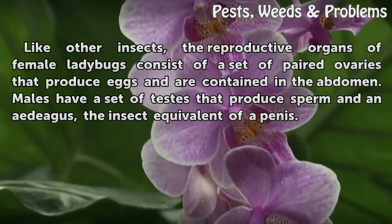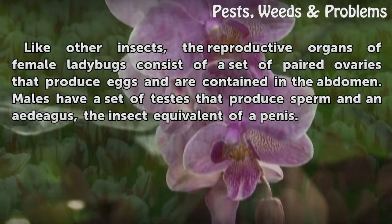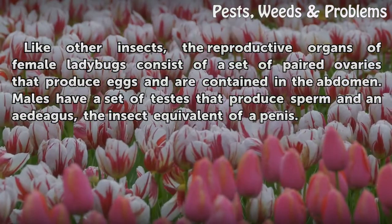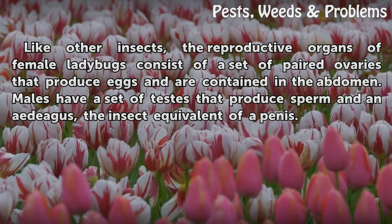Like other insects, the reproductive organs of female ladybugs consist of a set of paired ovaries that produce eggs, contained in the abdomen. Males have a set of testes that produce sperm, and an aedeagus, the insect equivalent of the penis.